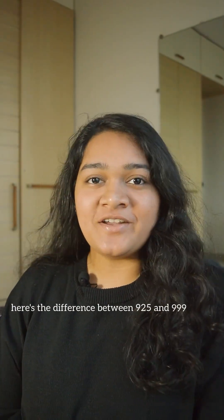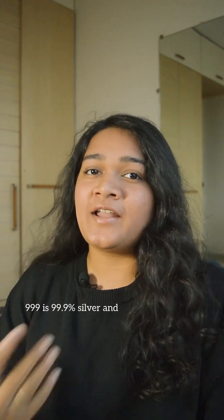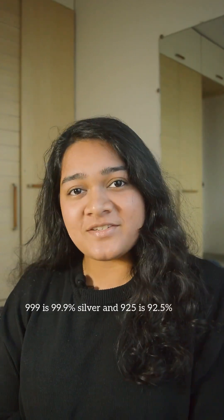Here's the difference between 925 and triple 9 silver. Triple 9 is 99.9% silver and 925 is 92.5% silver.